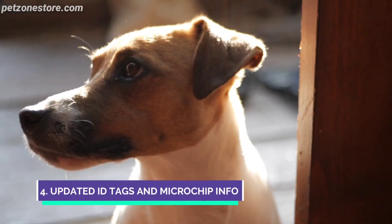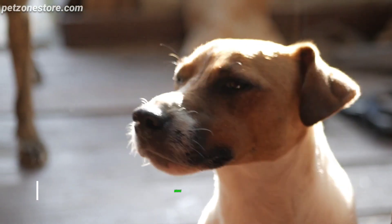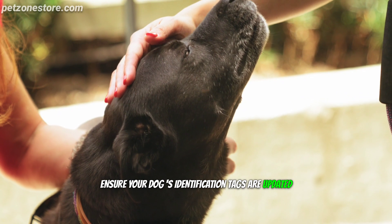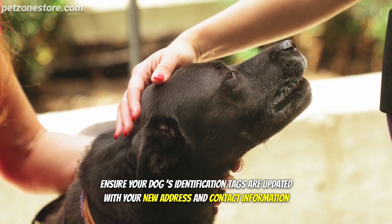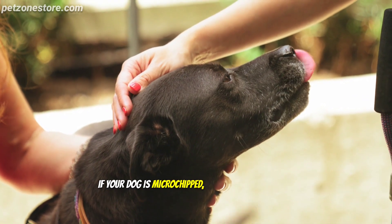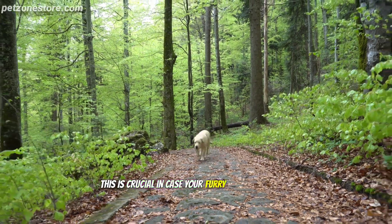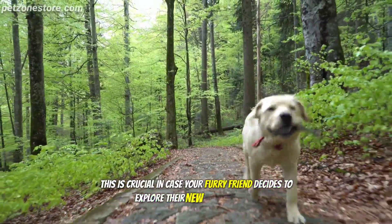Number 4: Updated ID Tags and Microchip Info. Before you move, ensure your dog's identification tags are updated with your new address and contact information. If your dog is microchipped, update those details as well. This is crucial in case your furry friend decides to explore their new surroundings.